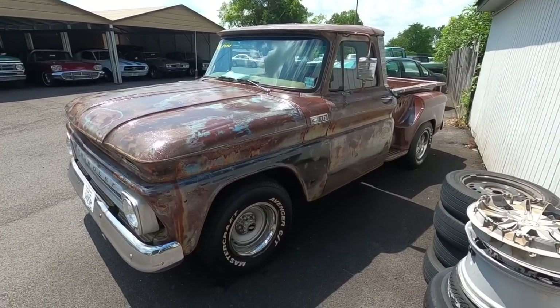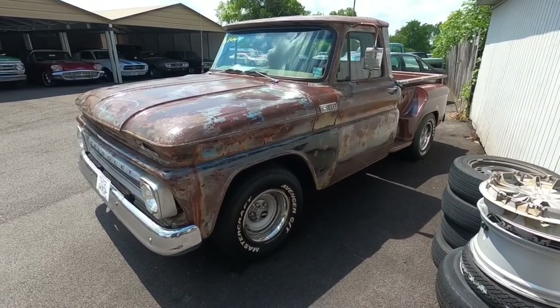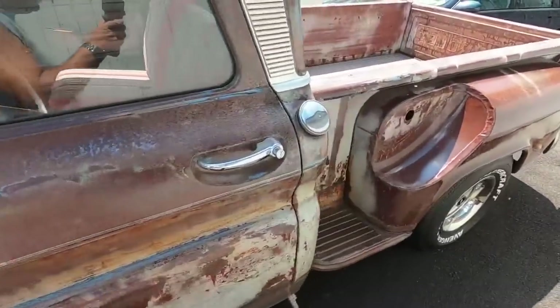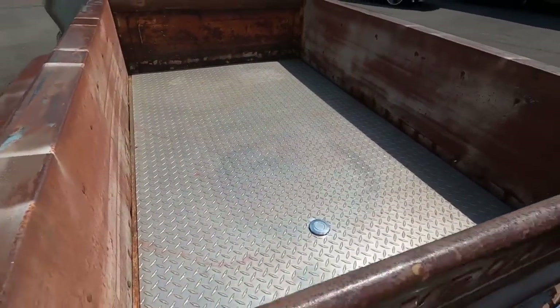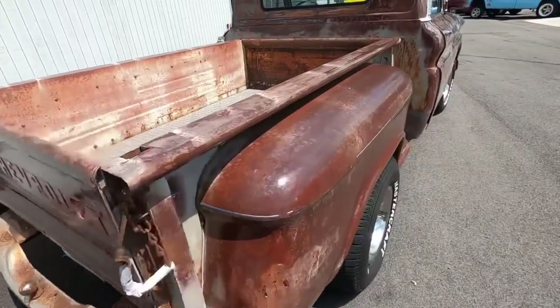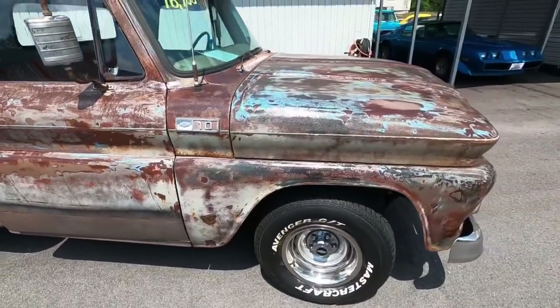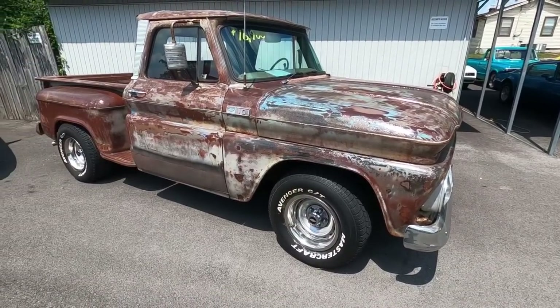Over here on the side of the lot - a 1965 patina C10 at 16.9. This thing looks awesome guys - diamond plate bed, and they went all out with the patina. Lots of clear coat on top of it, got it where they wanted it and tried to preserve it. Test drive video is out, go check it out in full detail.